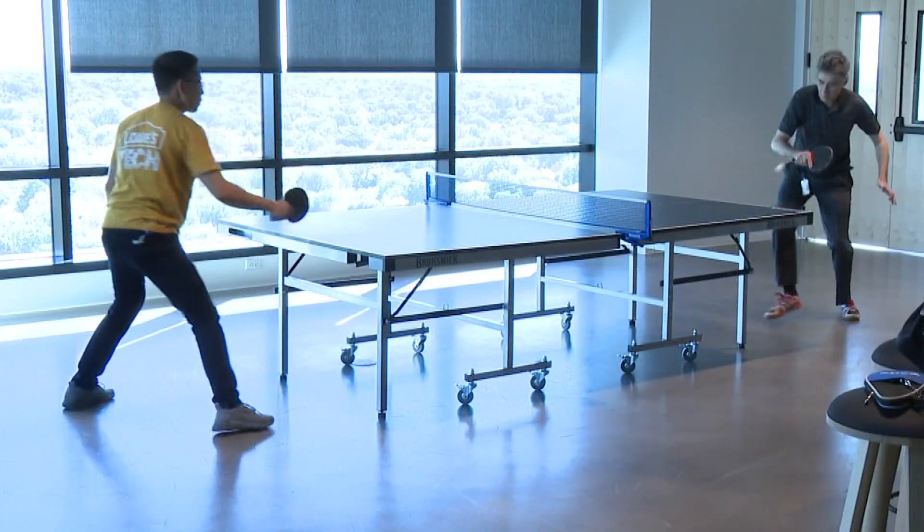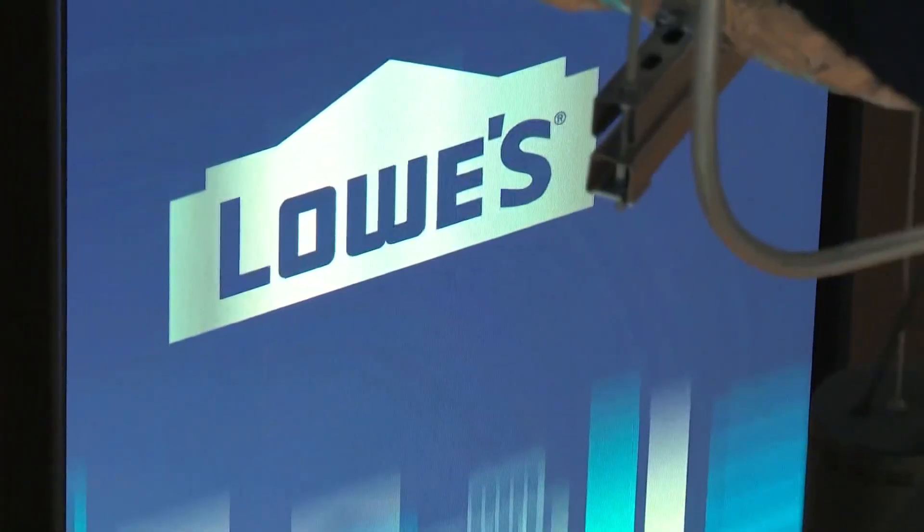We're thrilled that associates have an amazing workplace to come to when they need to. 1,000 employees have already settled into the new space, with the rest expected soon.